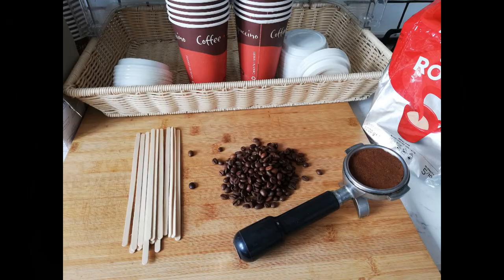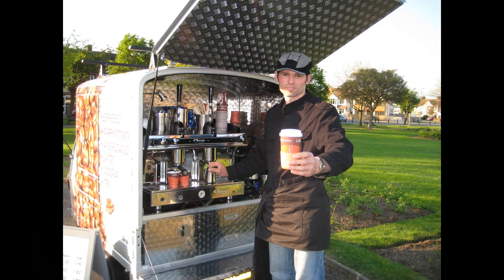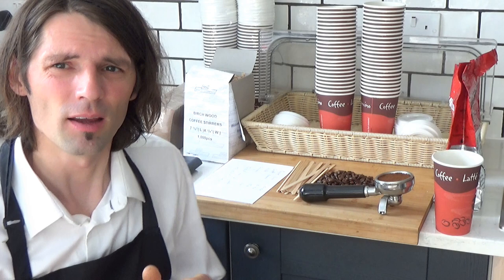Hello everyone. Today I'm going to show you how to do coffee business. Some years ago I was selling coffee, I have some experience and I want to share.